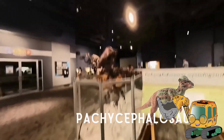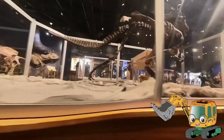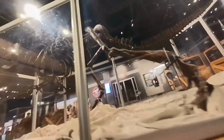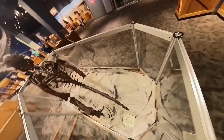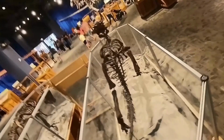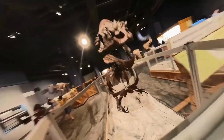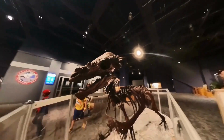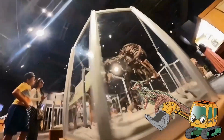Here's a Pachycephalosaurus. That's a long name. It means thick-headed lizard. It has spiky horns around its dome and its nose. This dinosaur was also an herbivore like the Triceratops. Did you know it weighed as much as a brown bear? Oh look, here goes another Pachycephalosaurus — that makes two of them!